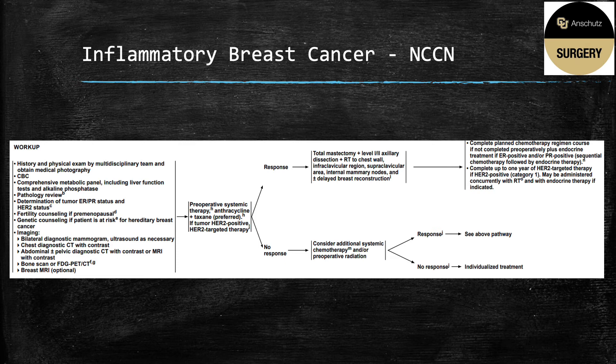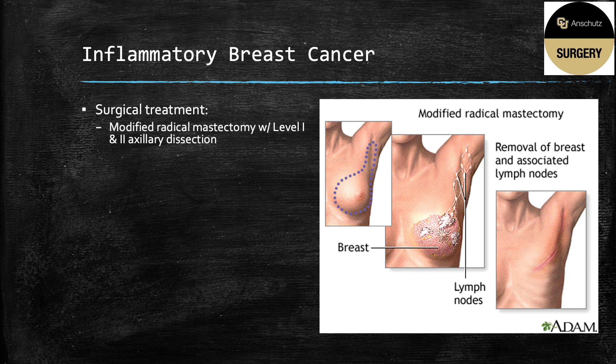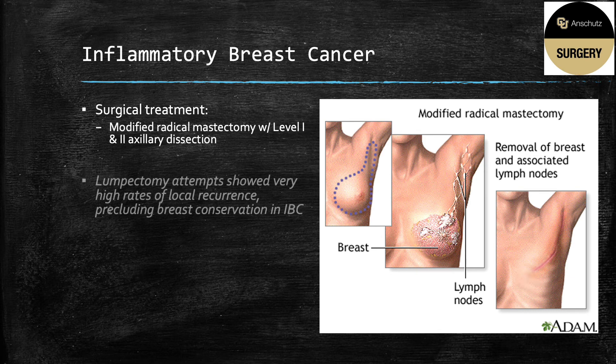Unfortunately, if they are not a responder, this goes to individualized treatment, which is discussed with a multidisciplinary tumor board and often becomes palliative treatment. It's important to note that inflammatory breast cancer is considered primarily a non-operable cancer in the absence of any systemic or adjunctive therapy. If they make it to becoming a surgical candidate, the treatment is modified radical mastectomy with a level one and two axillary dissection. Early attempts at lumpectomy showed high rates of local recurrence, precluding breast conservation in these patients. Additionally, sentinel lymph node biopsy and targeted axillary dissection is contraindicated because of the nature of this diffuse dermal and lymphatic invasion of the tumor.